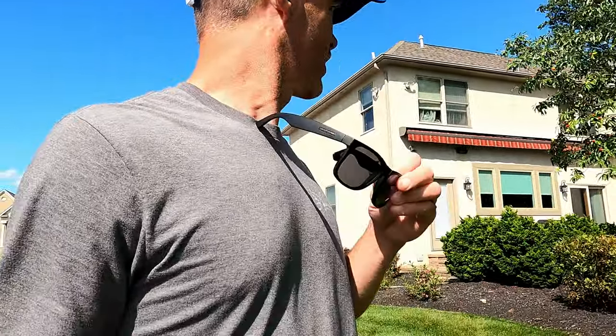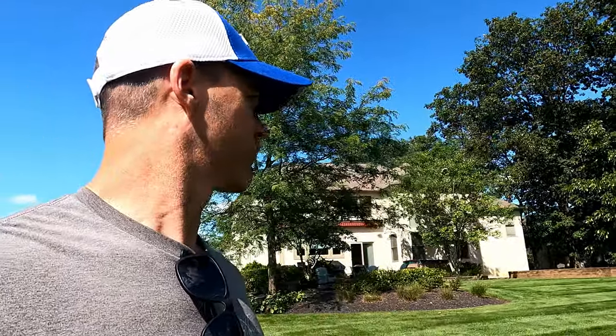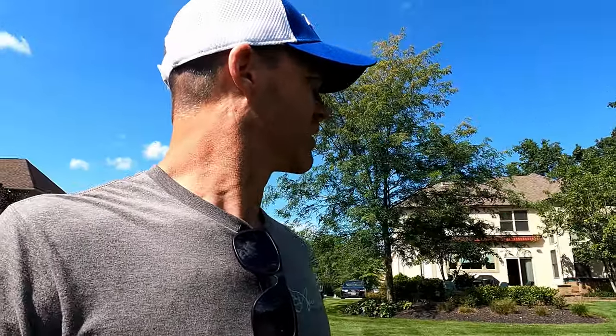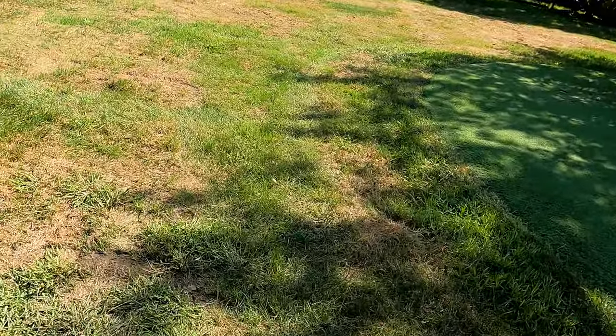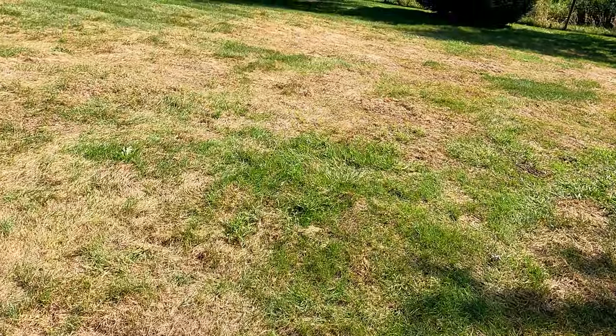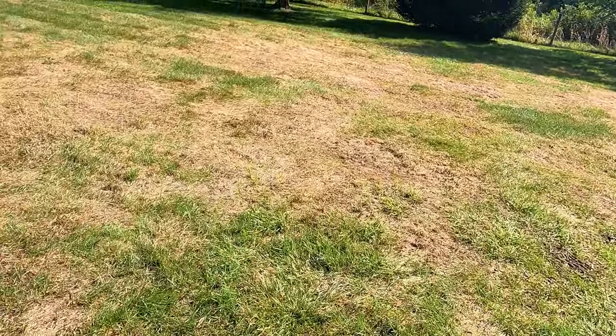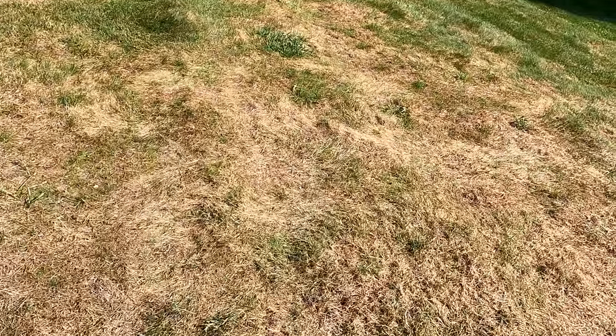Hey everybody, Caleb with Almond Landscape here, and Zeke. Today we're at a client's property to check out a supposed armyworm infestation — we don't know, we'll see. This is a client we've taken care of for a long, long time. Here's our damage, and we're going to start doing some investigating. I'm not actually convinced this is armyworm, but I'm not sure.